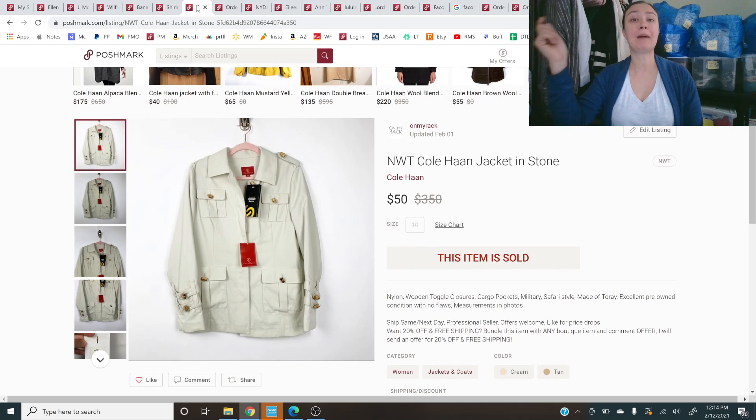I did mention this particular item in my live stream about paying up this past week — Thursday the 11th. I did pay up for this item at a buy-sell-trade store — it was like $20 or $25. I had it up for $150. It's a new-with-tags Cole Haan jacket retailing at $350. She sent me an offer, I countered at $65, and she declined the $65.